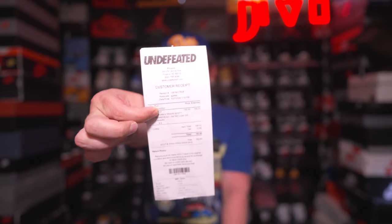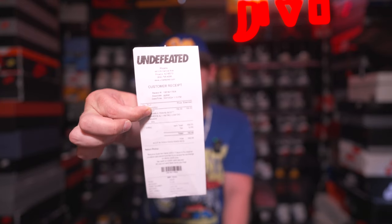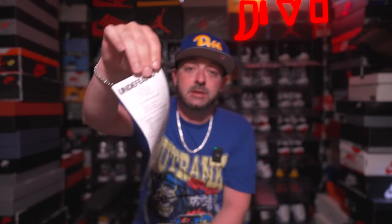I was just looking through the box and the person I traded with actually provided the original receipt from Undefeated — $162.90 after tax. It looks like it came from Phoenix, Arizona. That's pretty cool — got the original receipt with the kicks. Shout out to the person I traded with; if you see this video, thank you so much for the trade, good business.